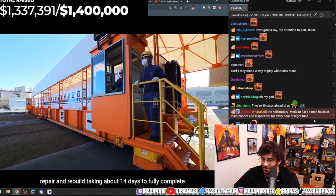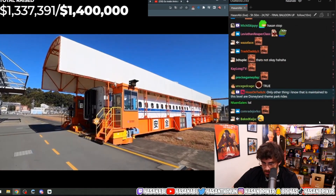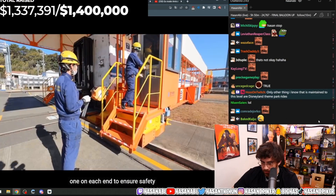The complete overhaul takes about 14 days to fully complete — the very inspection I'm showing you today. The traversal requires two trained workers for operation, one on each end to ensure safety.